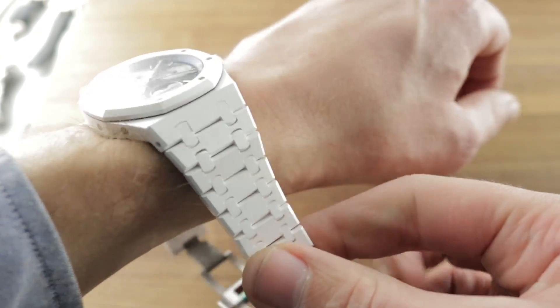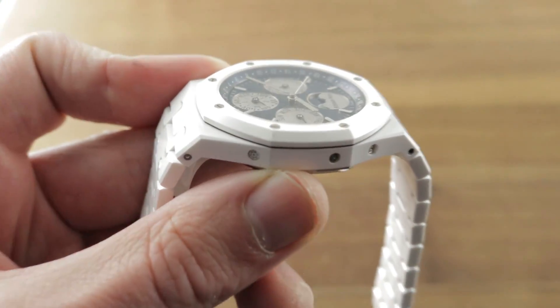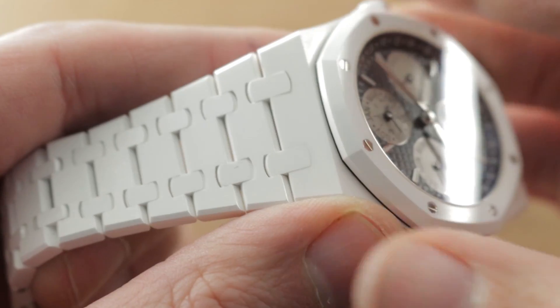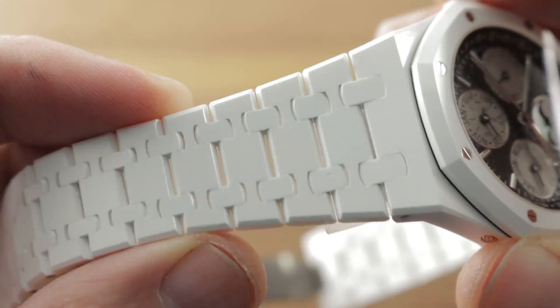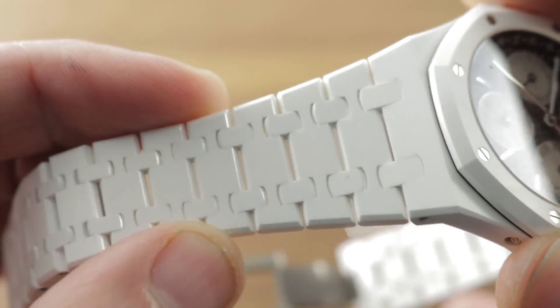It is a very comfortable watch and a great-looking piece with a dramatic contrast between any skin tone and the case and bracelet. The bracelet is an impressive piece because whereas a standard Royal Oak in steel requires about 10 to 11 hours to finish its bracelet, this requires approximately 30 to 33 hours.